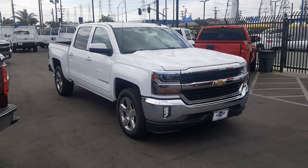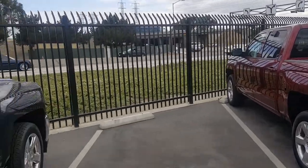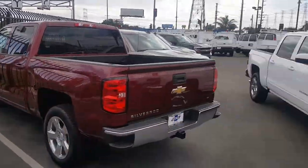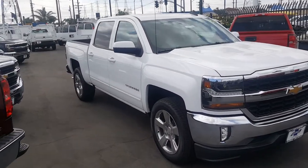Hello, my name is Andres. I work at George Chevrolet as a sales consultant, in the beautiful city of Bellflower — that's the 91 freeway off Lakewood Boulevard. George Chevrolet, since 1961.